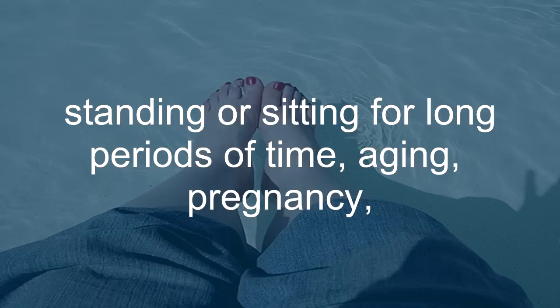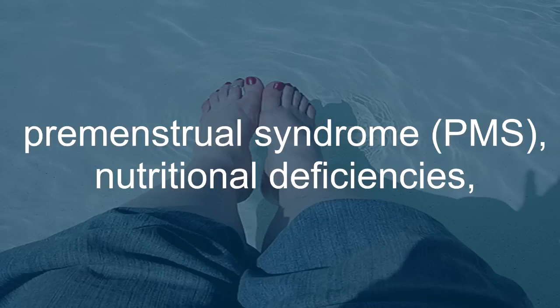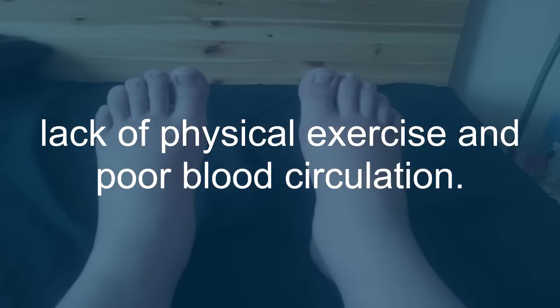such as being overweight, standing or sitting for long periods of time, aging, pregnancy, premenstrual syndrome (PMS), nutritional deficiencies, lack of physical exercise, and poor blood circulation.